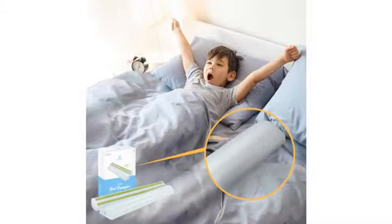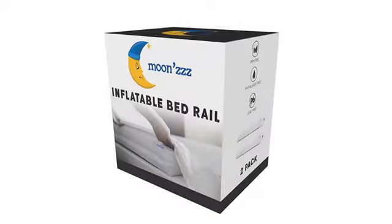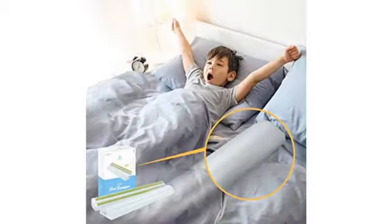Bought this item for my grandson to be able to sleep in the extra queen bed in the room. He had never slept in a regular bed before and the hotel crib was way too small for our big toddler. My daughter placed it under the sheets and tucked it in firmly, then placed the pillows against the back wall and the foot of the bed for padding.